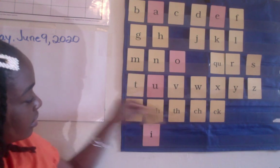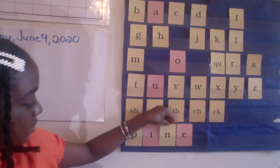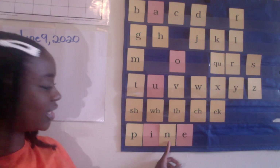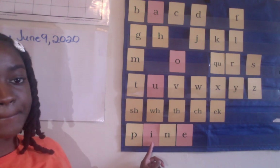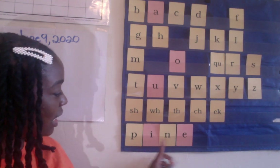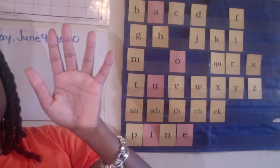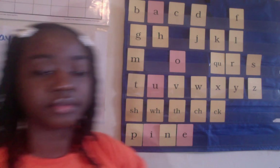Lastly, we have this one. We have P-I-N-E. There's an E here — so what does this mean? It means that the I is going to say its name. So let's try that again: P-I-N-E. Blend — pine. Show me your hands. Ready? P-I-N-E. Blend — pine. Very good.